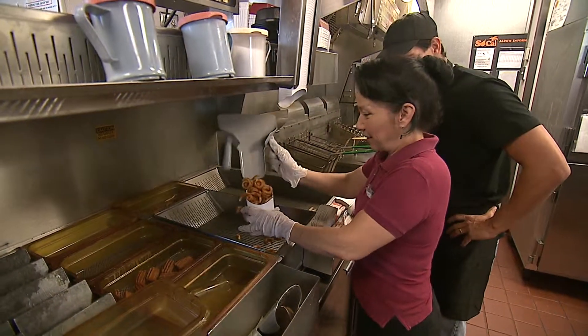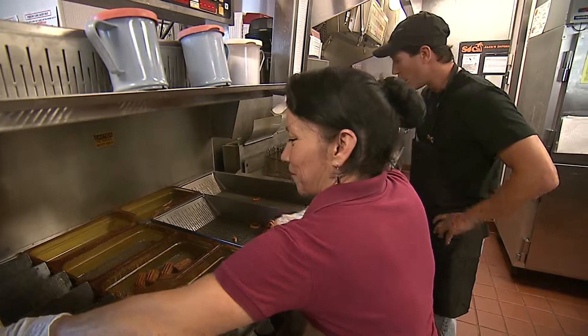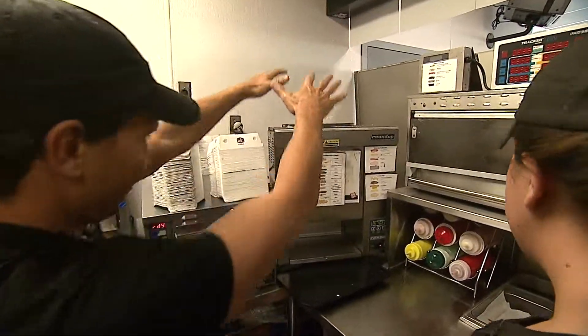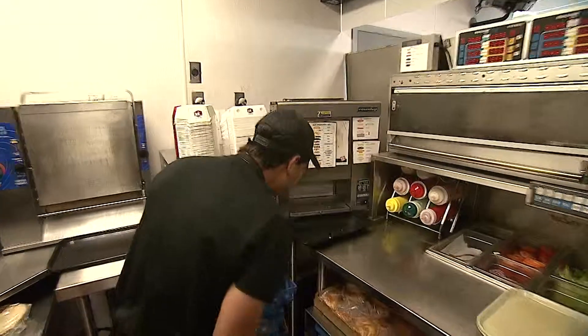Oh, pull this up right now? And then the bun goes right in here. Show me. Nice. And then it's going to come out right here. Very high. That's cool.